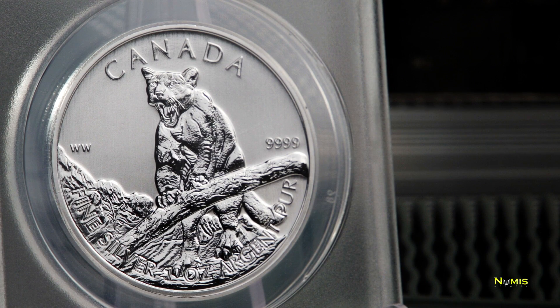It is the third coin to be released in the series, for a total of six coins to be released over a three-year span. The reverse of the coin shows the Canadian Cougar with its mouth open in a cougar growl, caught in a numismatic moment in time.